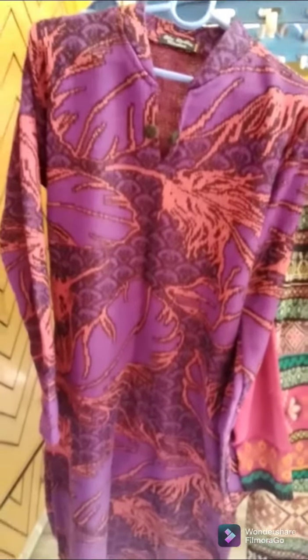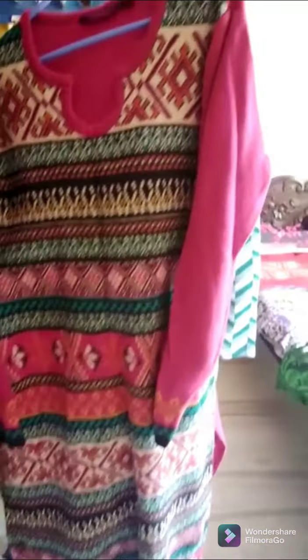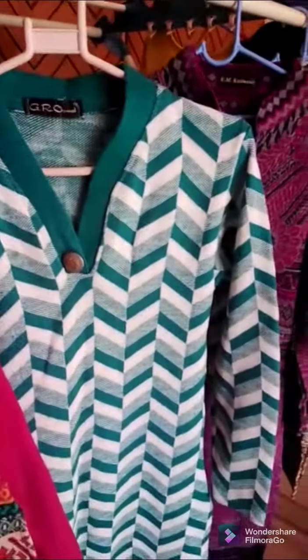Hi friends, welcome to Sumi's Kitchen. We will see winter clothes in North India. We will see the winter season in November.